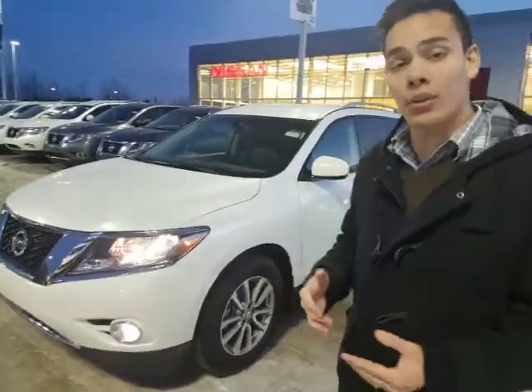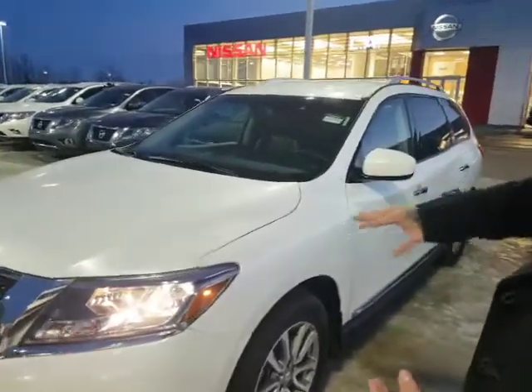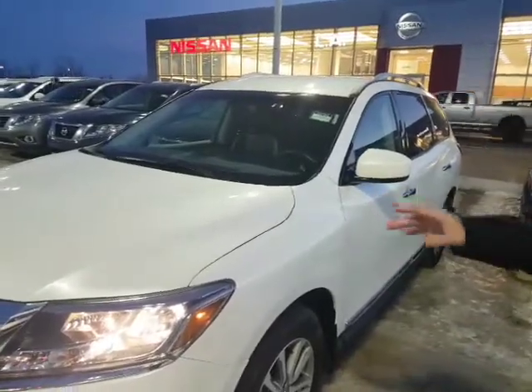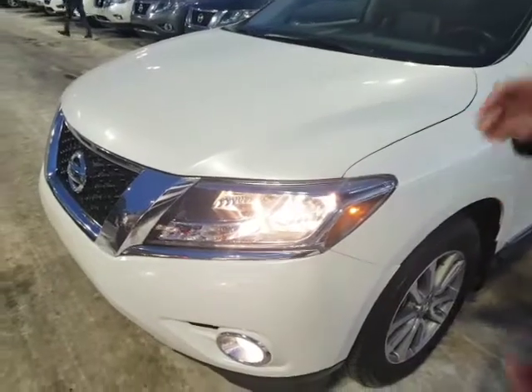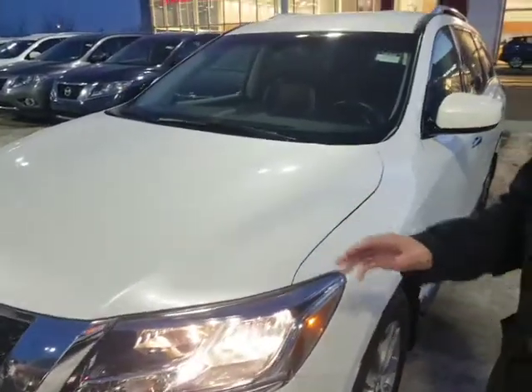I have a couple awesome options here for you. I think it'll be perfect. You wanted that white — this is that beautiful almost pearl white. It's got the 3.5 litre V6 under the hood. Tons of power, tons of get-up-and-go, coupled with the CVT transmission. It's extremely fuel efficient as well.